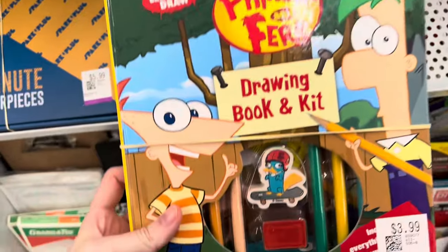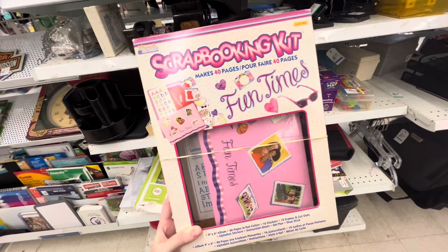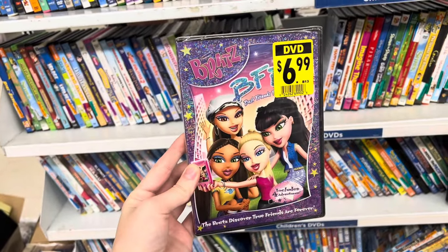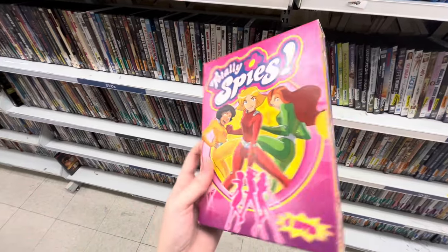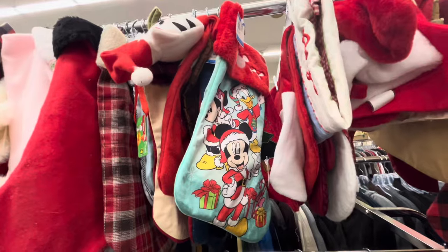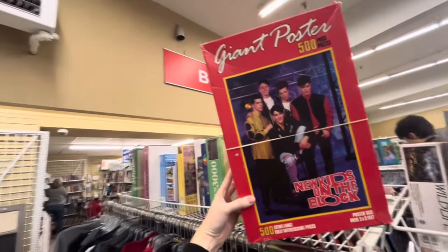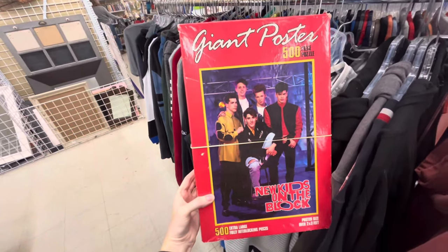I found this Phineas and Ferb drawing kit, which was really fun, and this 90s scrapbooking kit that I was really tempted to get. A sealed Bratz BFF DVD — I've never even heard of this one, so let me know if you've seen this movie. I also found Totally Spies: The Complete Second Season. I just think this packaging is so adorable, the colors are so Lizzie McGuire. Then of course the stockings again — a little Disney and Friends stocking.